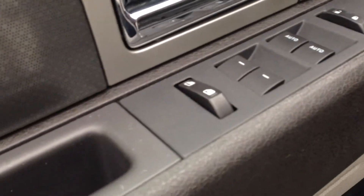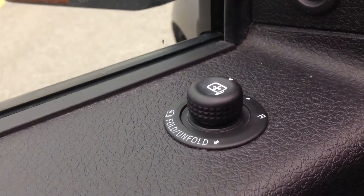On the door panel, you've got power locks, windows, and mirrors, as well as the power folding option.